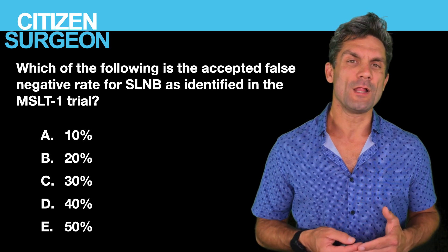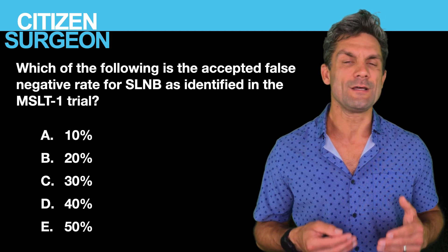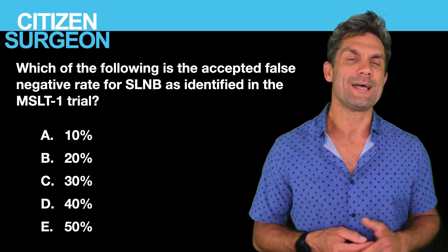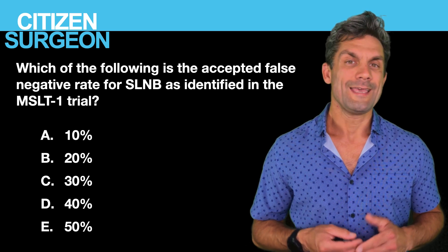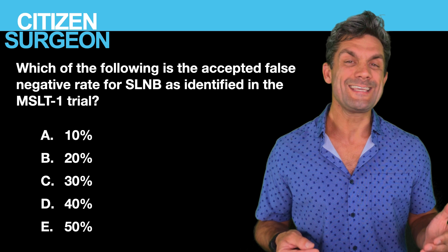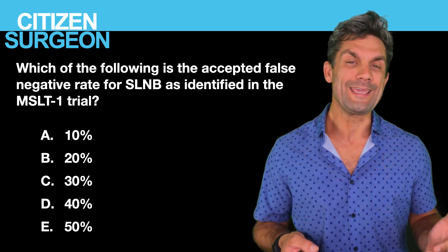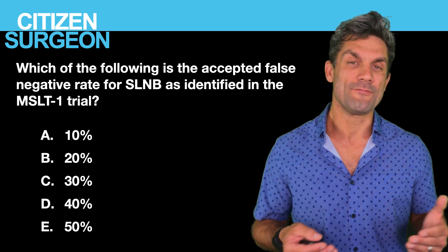Question five: which of the following is an acceptable false negative rate for sentinel lymph node biopsy based on the MSLT1 trial? Is it A, 10%; B, 20%; C, 30%; D, 40%; or E, 50%?